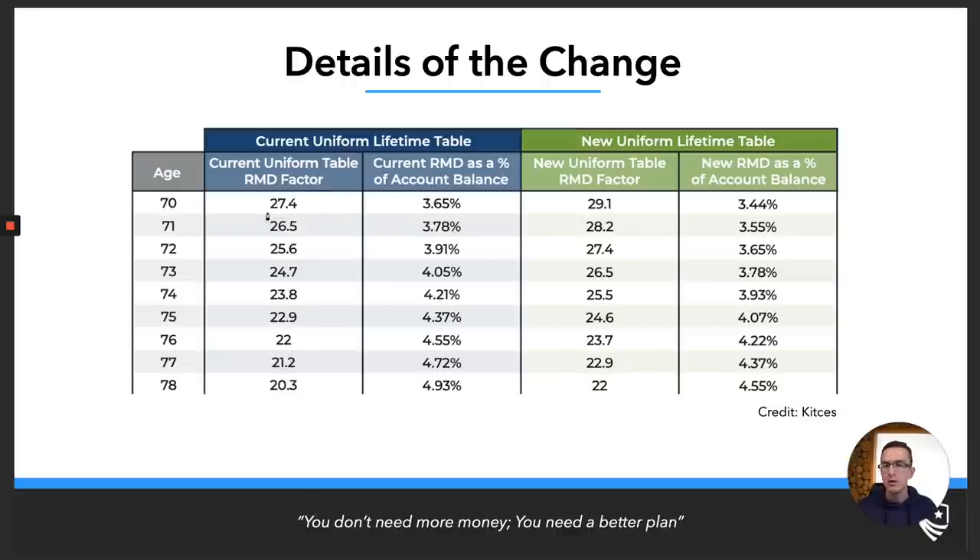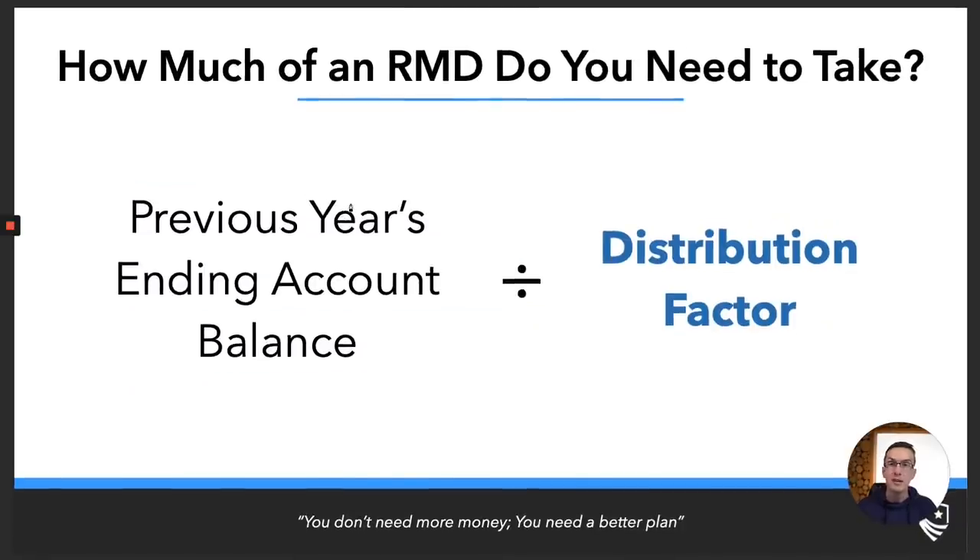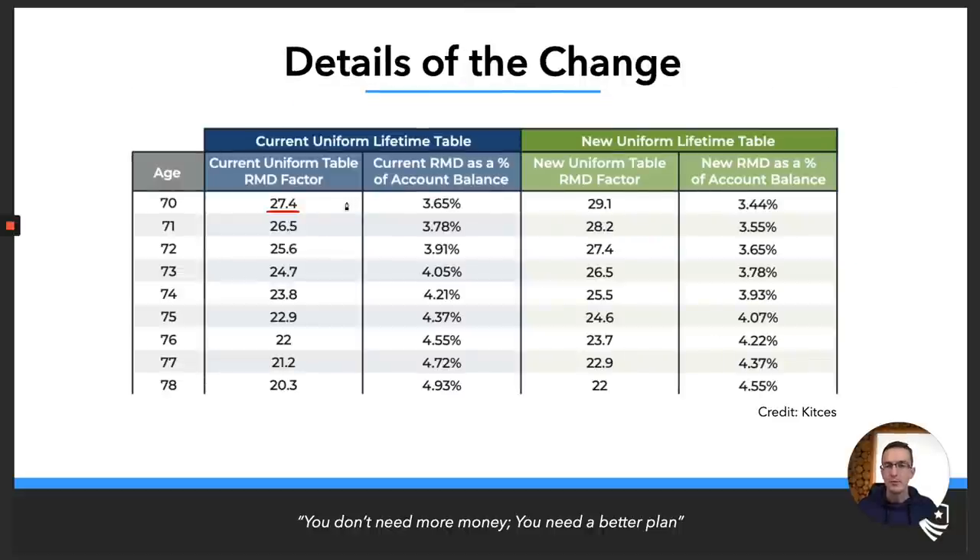In layman's terms, they've moved the distribution factors back about two years. Previously, when you turned 70½, your first distribution factor was 27.4 — so with a million-dollar traditional IRA, you'd divide $1,000,000 by 27.4 to find your RMD. Now, 27.4 is your distribution factor at age 72. At age 71, your previous factor was 26.5; now your distribution factor of 26.5 applies at age 73.